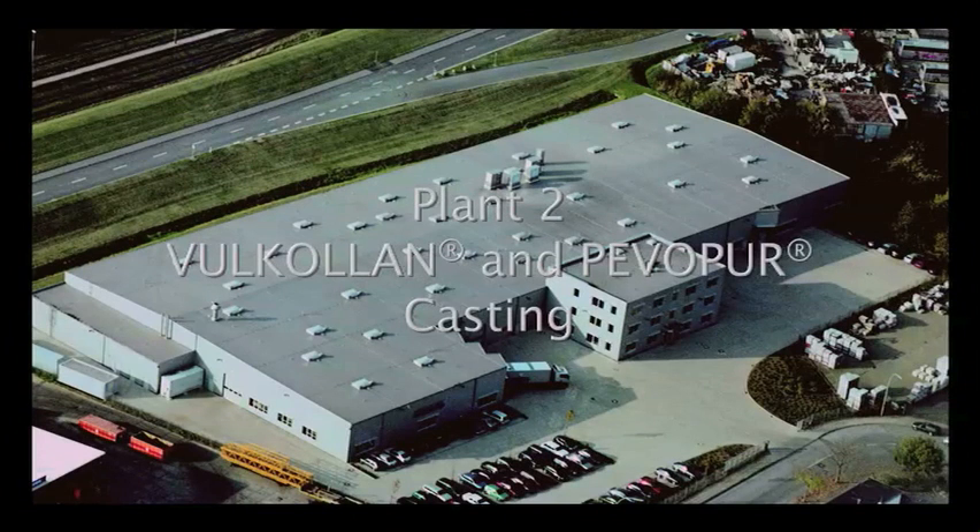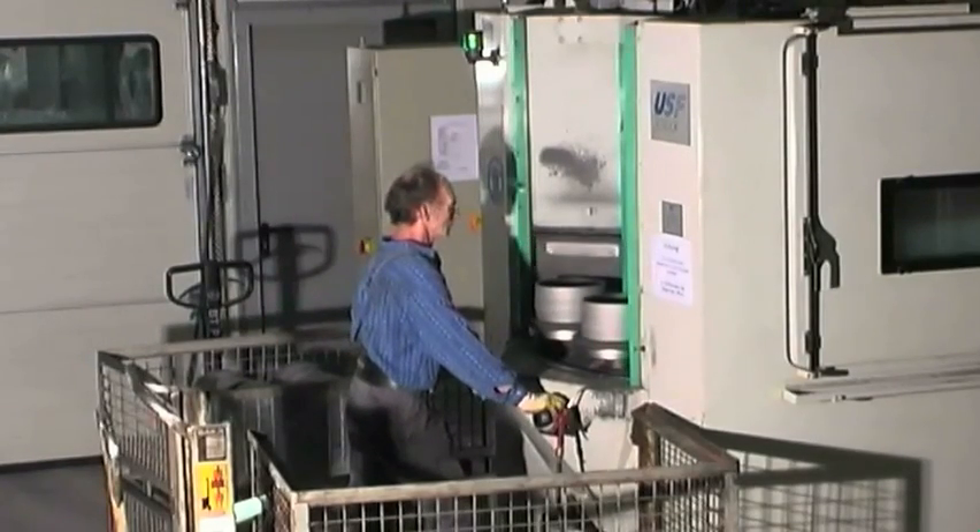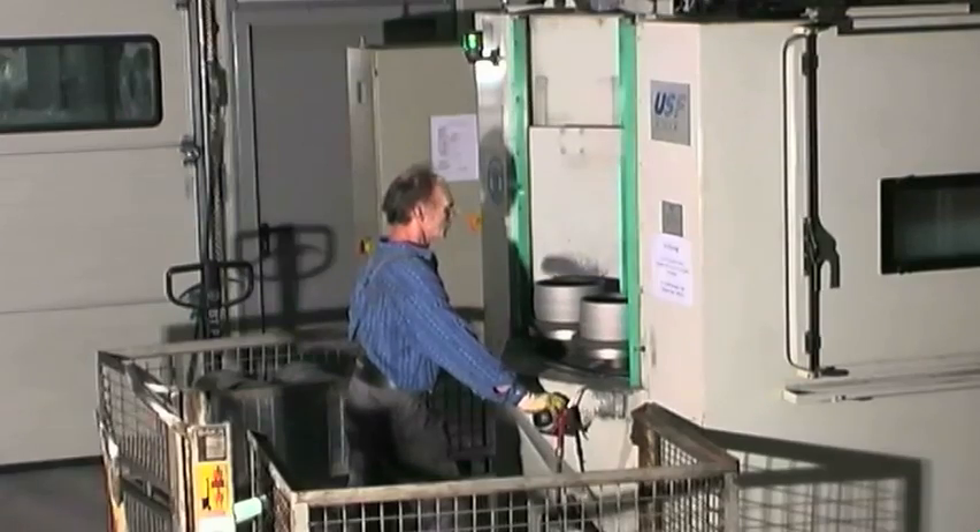Each day we manufacture up to 12,000 Vulcolan and polyurethane wheels in plant 2. After machining, all wheel centres in the Vulcolan and polyurethane production follow the same process steps.